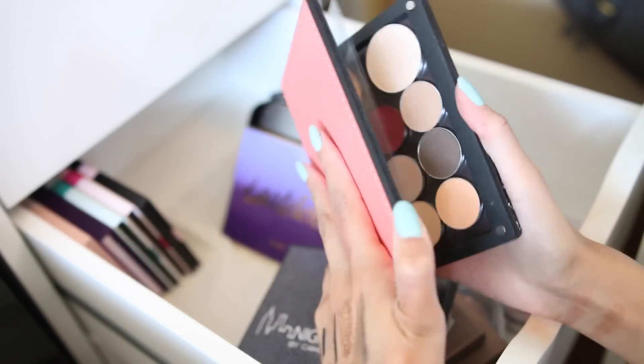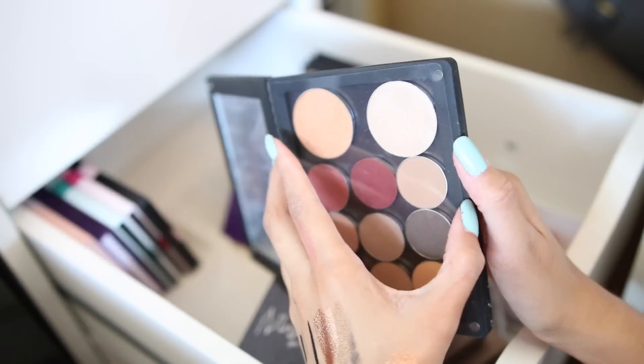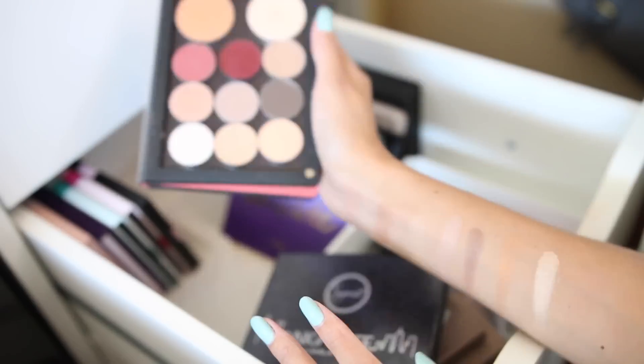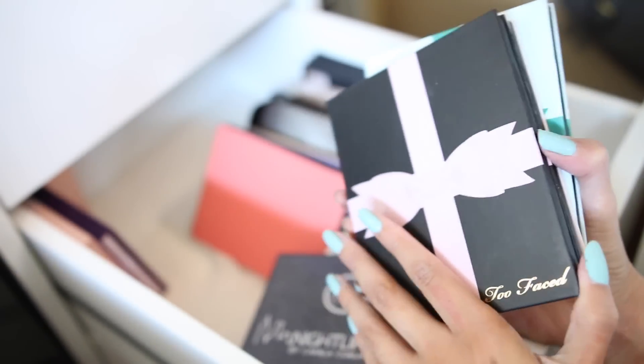This is my Tarte palette — the one I created myself. The eyeshadows are really pretty, and the highlights are by far my favorite — they're so nice, bright, and wearable every day.